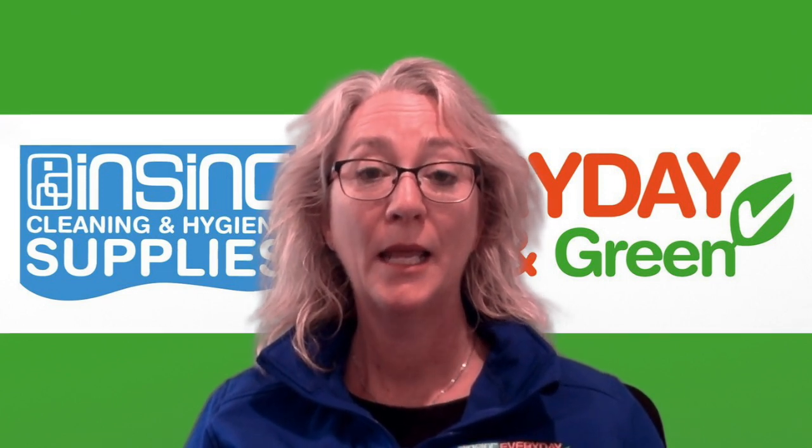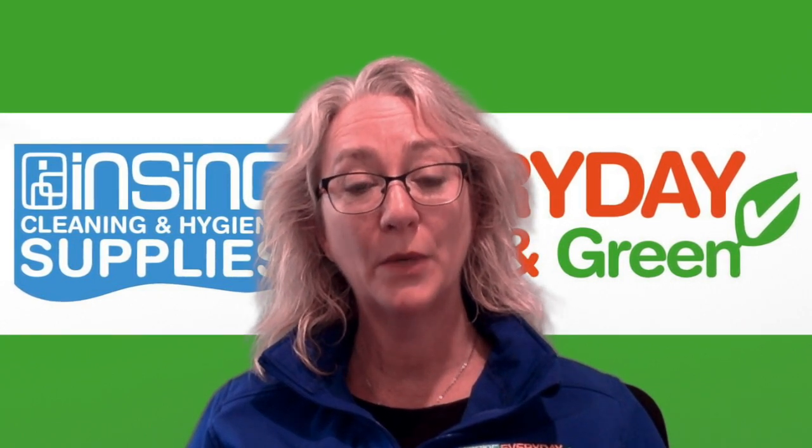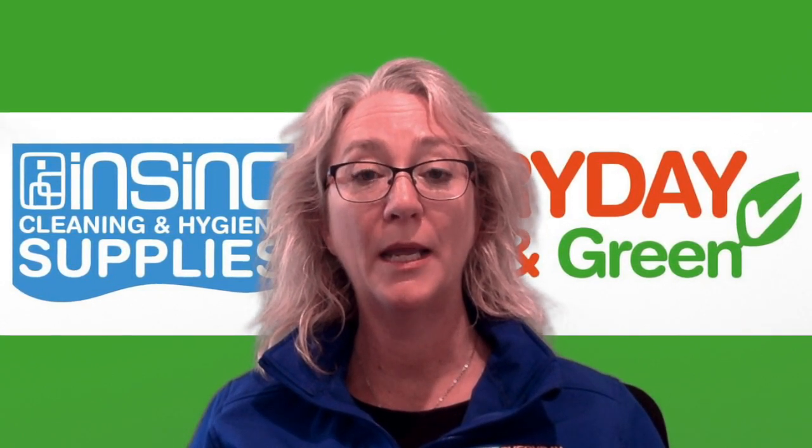Hi, Stephanie from InSync Products, welcome to InSync Insights. New Zealand is one of the most wasteful nations per capita in the world. In 2019, the Ministry for the Environment stated that the waste going into landfill had increased by 45% in the previous decade.